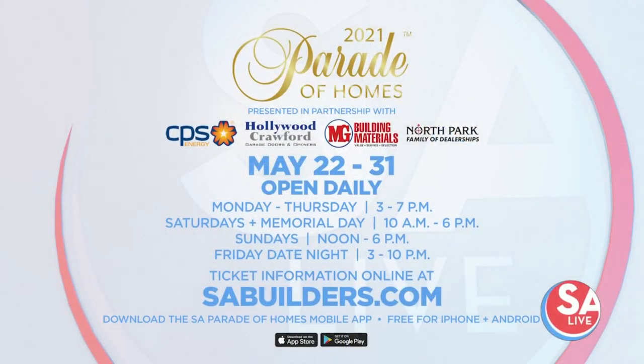The 2021 Parade of Homes features 10 builders in Belle Oaks and runs May 22nd through May 31st. It's presented by the Greater San Antonio Builders Association in partnership with CPS Energy, Hollywood Crawford Garage Doors and Openers, MG Building Materials, and North Park Family of Dealerships. For more information, visit sabuilders.com or download the Greater San Antonio Parade of Homes app, free for iPhone and Android.